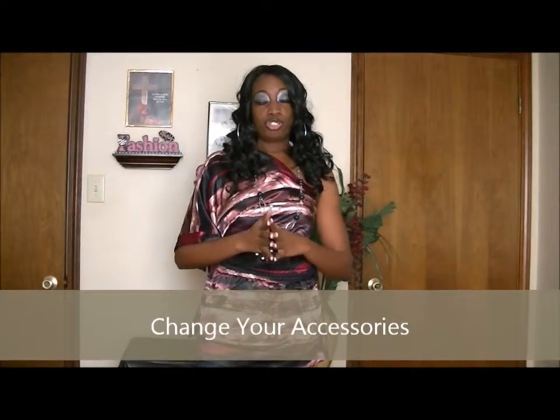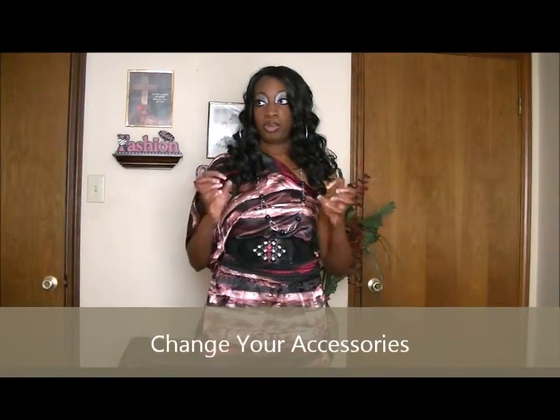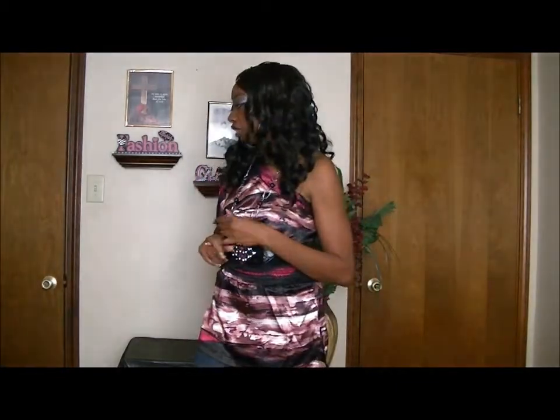Another thing is to change your accessories. You'd be amazed — if you change your purse, your necklace, earrings, even changing your makeup can make the outfit look different. If you change your shoes, that's another thing that can change your outfit. It's a cheap way to build your wardrobe because all you have to do is buy some new accessories to change the look.